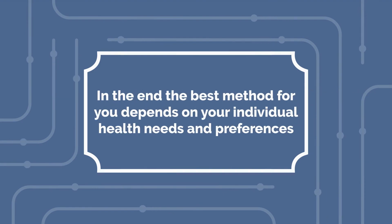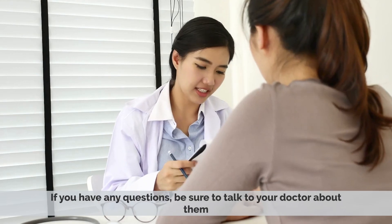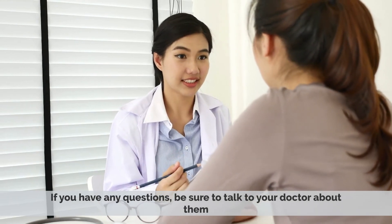In the end, the best method for you depends on your individual health needs and preferences. If you have any questions, be sure to talk to your doctor about them.